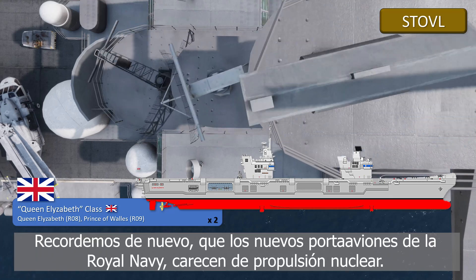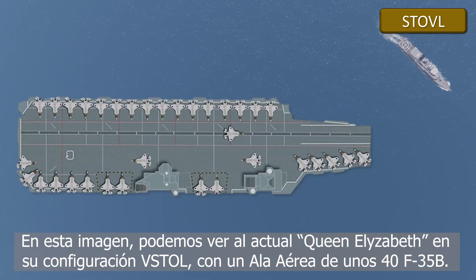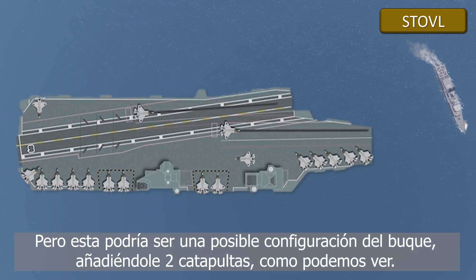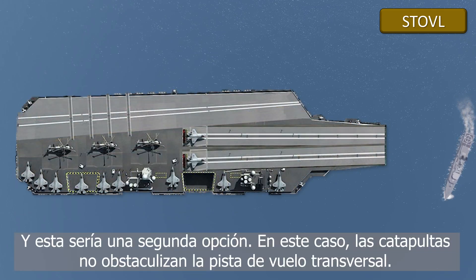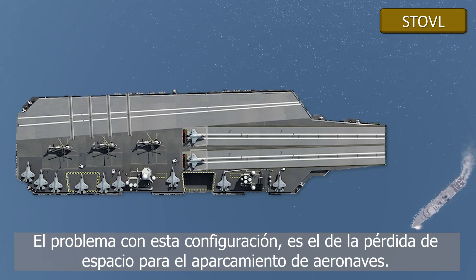Remember that British aircraft carriers do not have nuclear energy, as American carriers do. In this image we see the HMS Queen Elizabeth in its current STOVL configuration, with its air wing of about 40 F-35B. But this could be a possible arrangement of the flight deck once two launch catapults are installed — that is, it would be transformed into a catapult bar type aircraft carrier, with its characteristic cross-sectional flight deck. A second option also has two catapults, central in this case, with a transverse takeoff runway. The problem with this arrangement is the limited space on deck for aircraft parking.